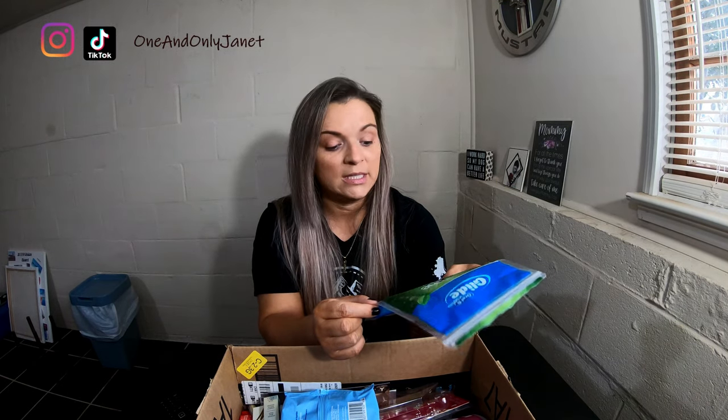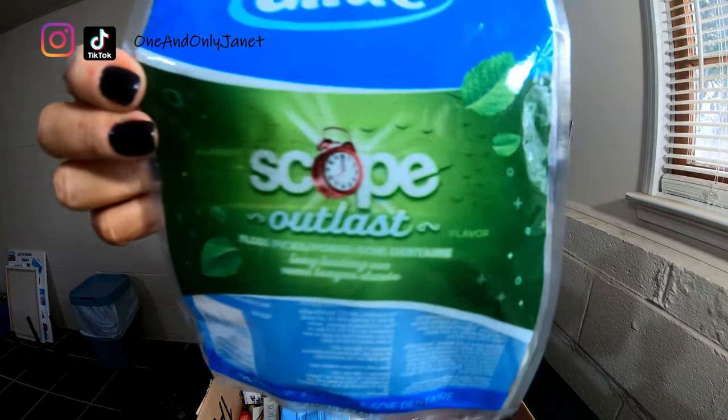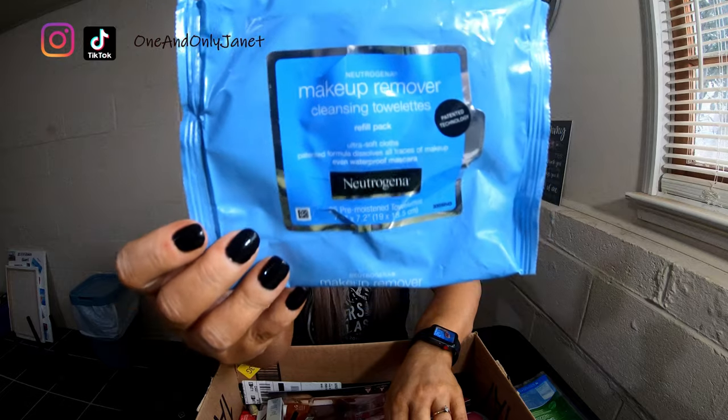Of course we have a complete Glide — these are the Scope Outlast floss picks, 75 count. If you see any of my other empties videos, you know those floss picks are going to be in it. And so will this item — this is the Neutrogena makeup wipe removers. I love them. I prefer this brand in the blue packaging. They're just good.